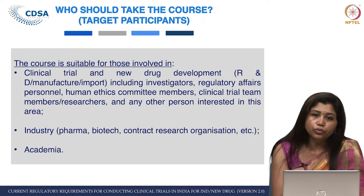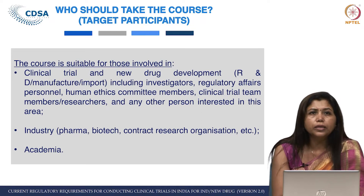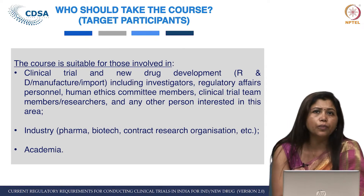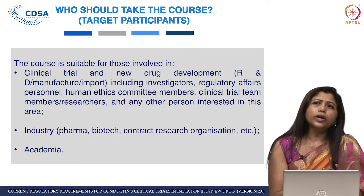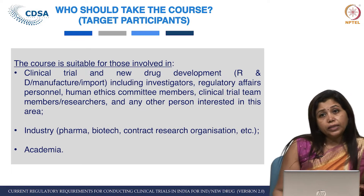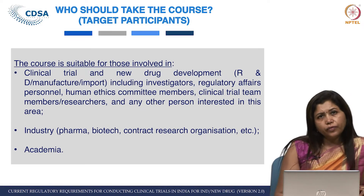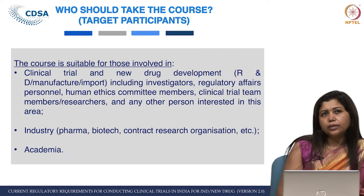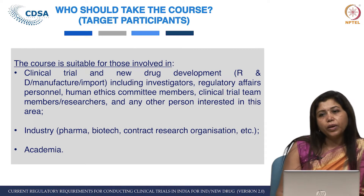Another question: who should take this course — who are the target participants? According to us, anybody can take this course, but it might be more beneficial to people working in this area, especially in clinical trials, new drug development, research and development, manufacturing, or import — including investigators, clinicians, regulatory affairs personnel, ethics committee members, human ethics committee members, clinical research coordinators, and clinical research associates.